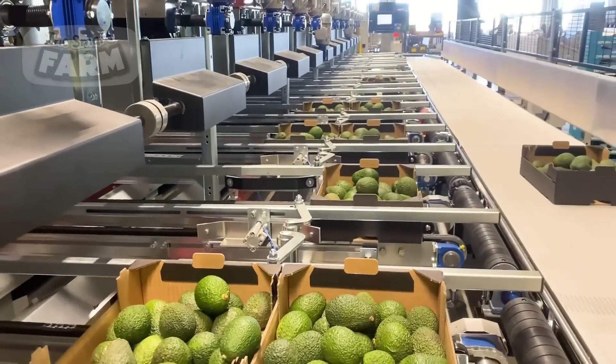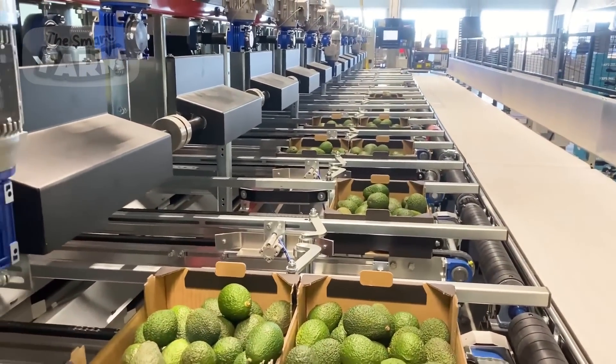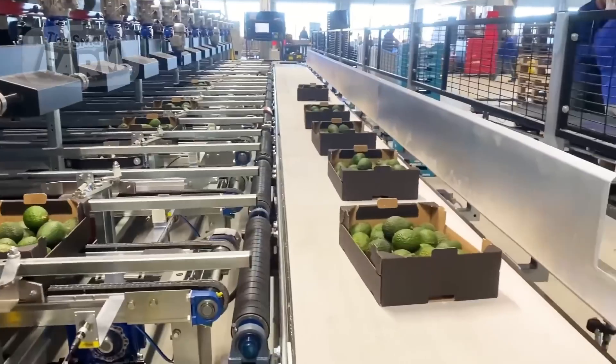By leveraging AI, processing facilities can efficiently separate avocados into different grades, optimizing the use of resources and minimizing waste.